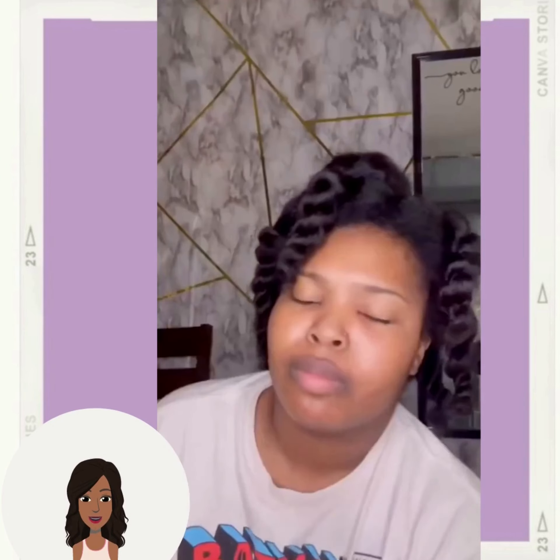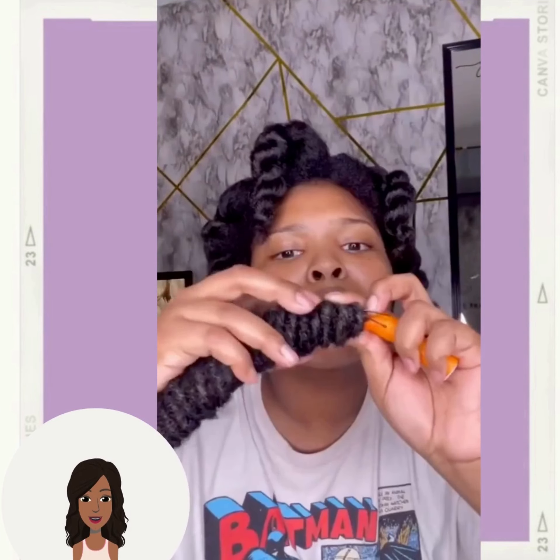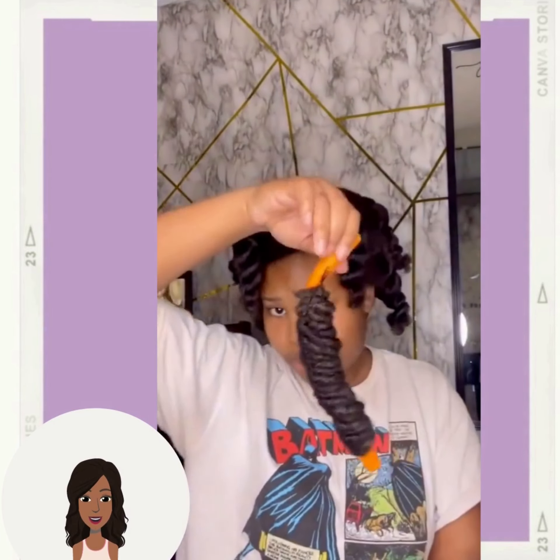It looks like she's going to be doing some faux locs for this particular style, so she's curling the hair with the flexi rod.